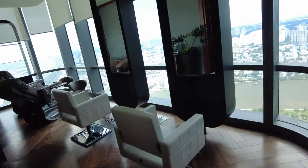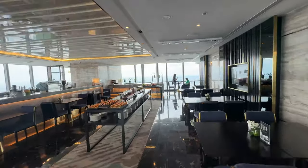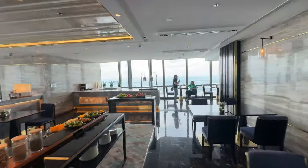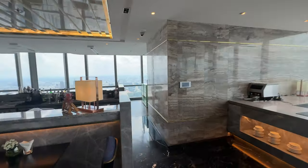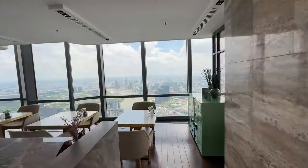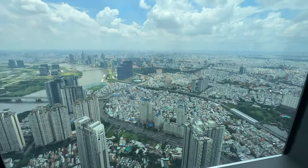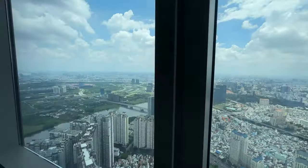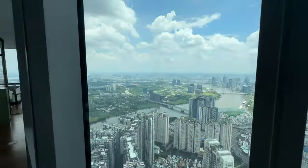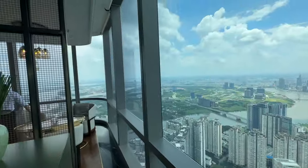Beauty salon. And here we are at the club lounge on the 72nd floor. Just so you know, the highest the rooms go is floor 63. The highest level for this building is 82, which you can actually access through the mall. Really nice up here.